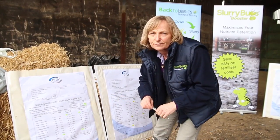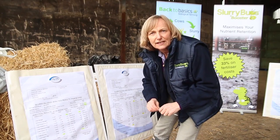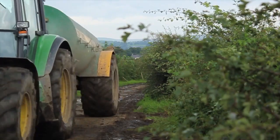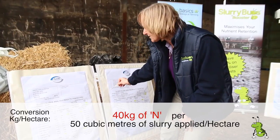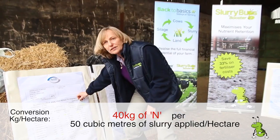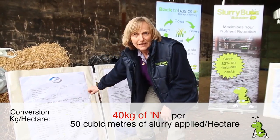Farmers often put between 2,500 and 3,000 gallons per acre on when they're spreading. So this is an easy calculation to make — you're looking at about 21.5 units of N per 3,000 gallons applied.